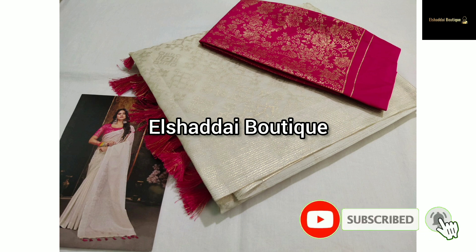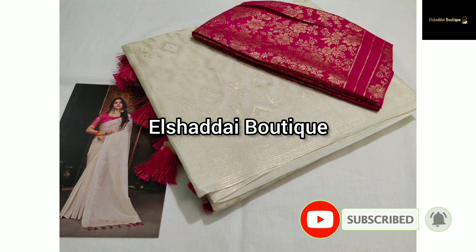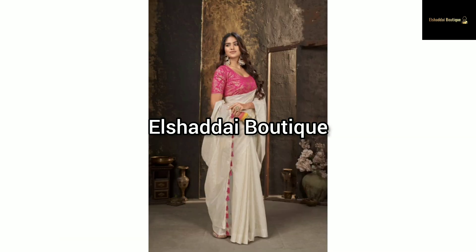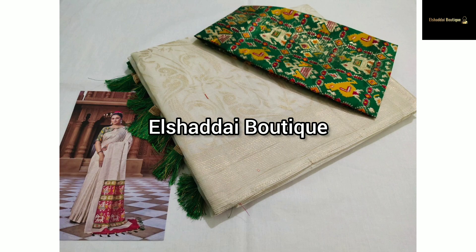You will see the new collection. This is the Linen Organza Sari. The speciality of this sari is a gold foil print. This foil print has a border — it's very super. This sari also comes with a weaving blouse.